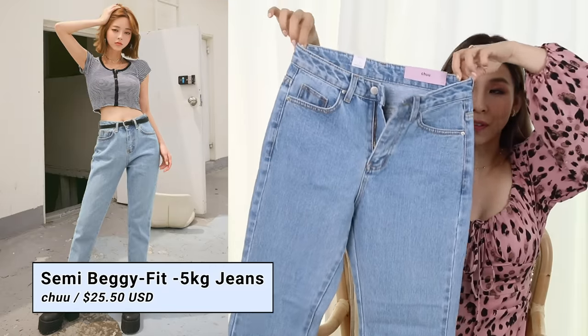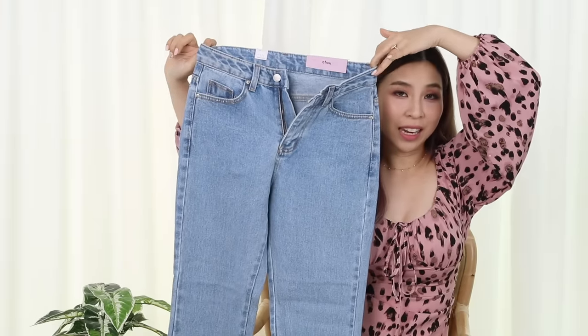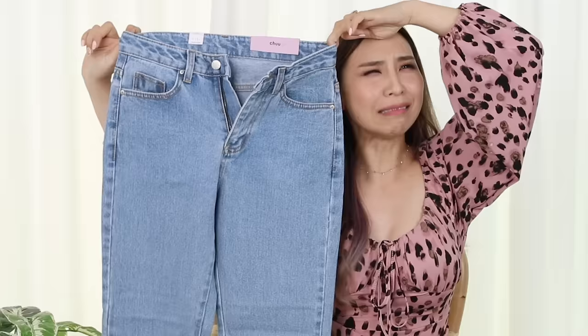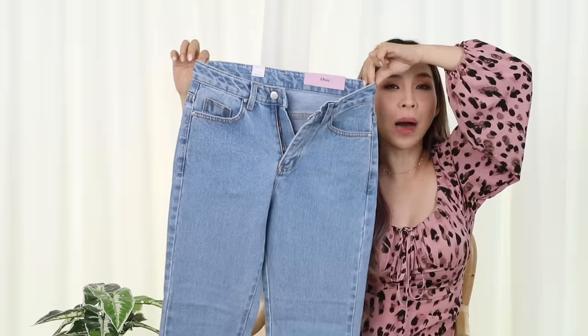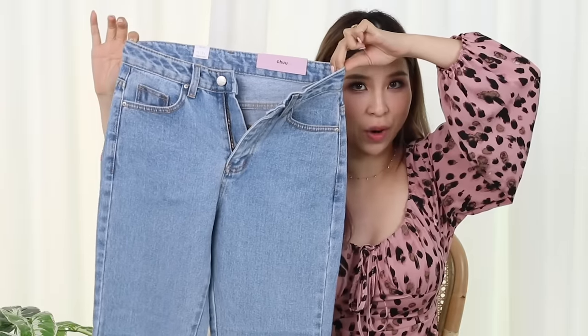Do you guys remember the good old minus five kilo jeans? It's the semi-baggy fit minus five kilo jeans. It was a gamble — they only had a small available. But seeing that it's going to be a sort of loose fit, I think this could work out.